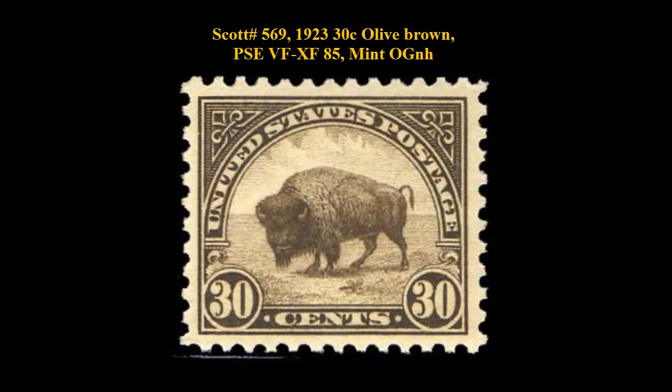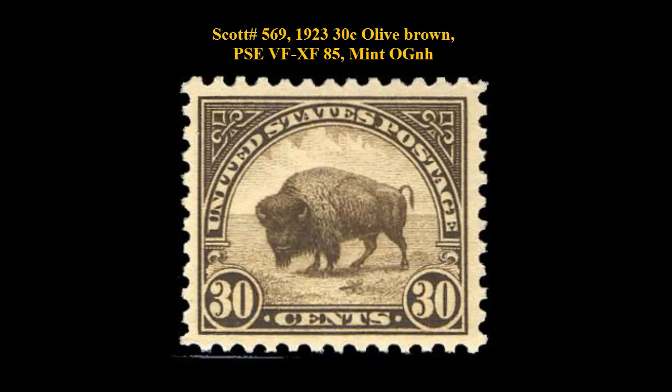Here is Scott number 569, 1923, 30 cent, olive brown, PSE very fine to extremely fine 85, mint, original gum, never hinged. Great color, embellished gum, right from the P.O. Clerk. A nicely centered stamp to fill that hole in the original 4th Bureau issue for under $100.